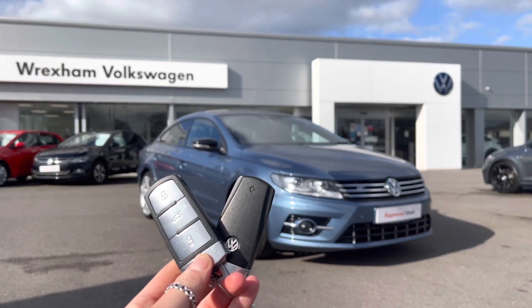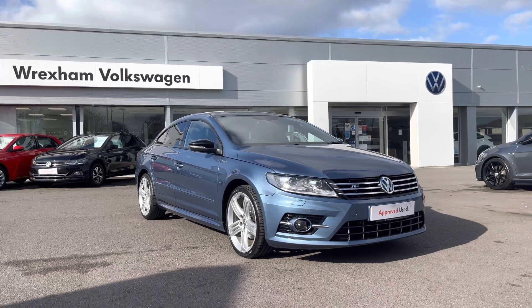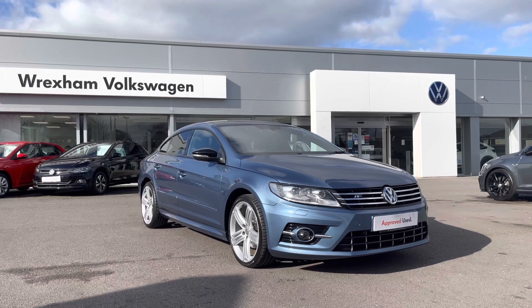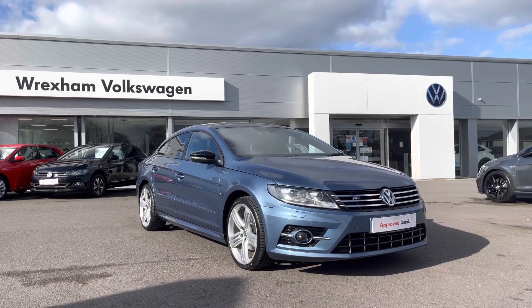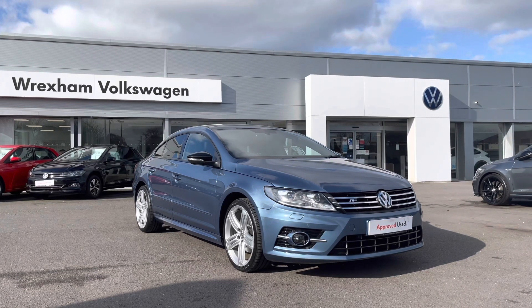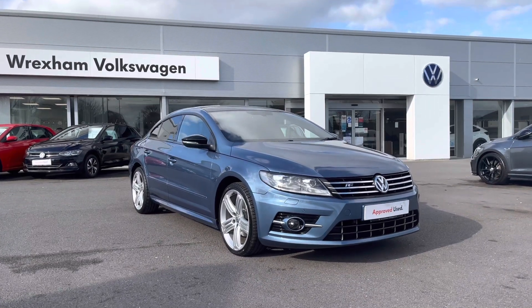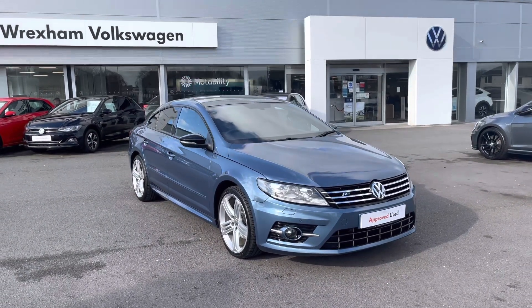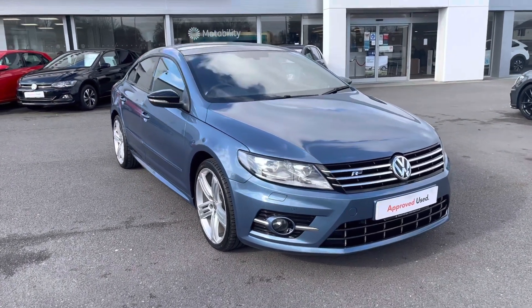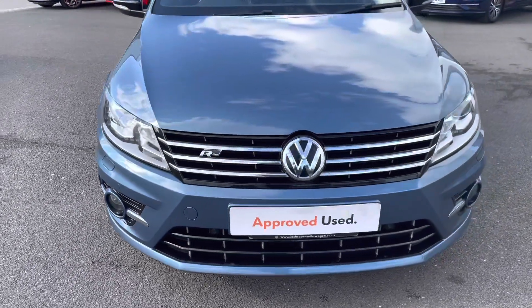Hi and welcome to Wrexham Volkswagen. Don't forget to hit the like button and subscribe to our channel so you never miss a video. My name is Shannon and today I'm really excited to give you a tour around this Volkswagen Approved Used CC R-Line Black Edition, which is a two-litre diesel automatic 184PS finished in Harvard Blue Metallic paint. This vehicle has had four owners from new and comes with your Volkswagen warranty as well as two years roadside assistance. Please give us a call at 01978 340600.